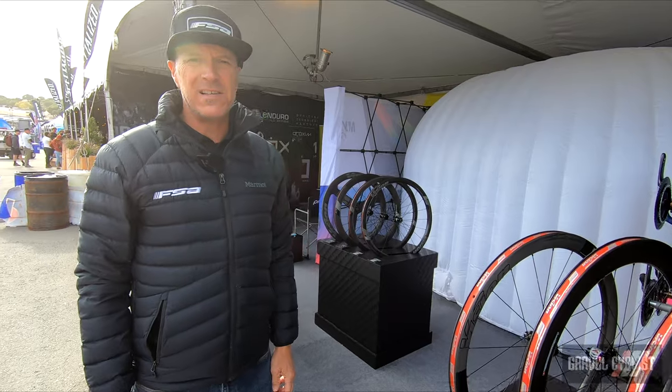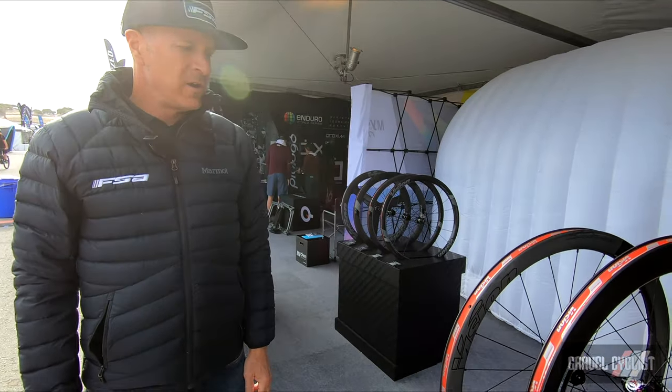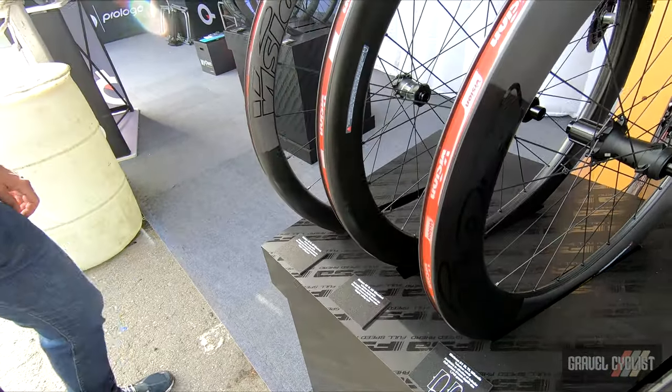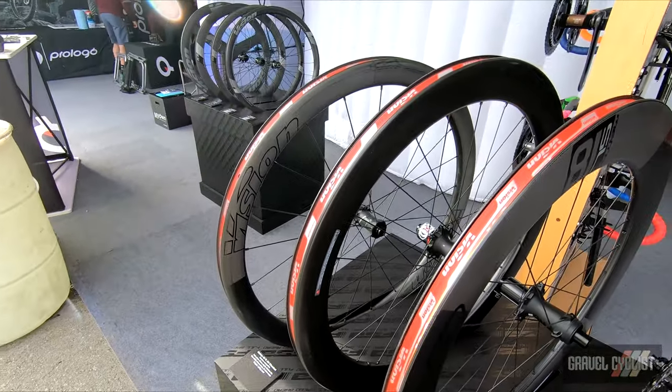John McCone here with FSA at Sea Otter 2021. I'd like to show you and chat a little bit about a new Metron 45 and 60 road and multi-use wheels.